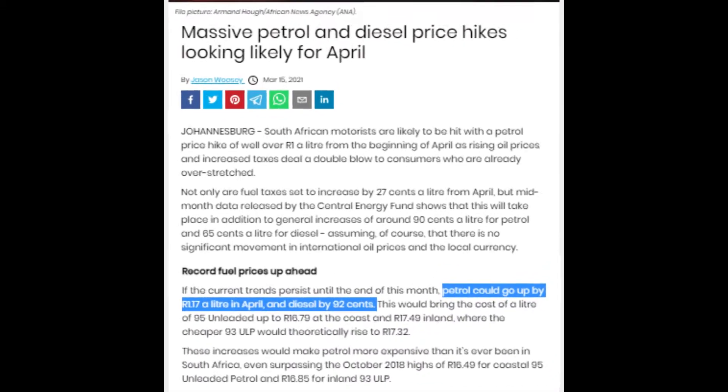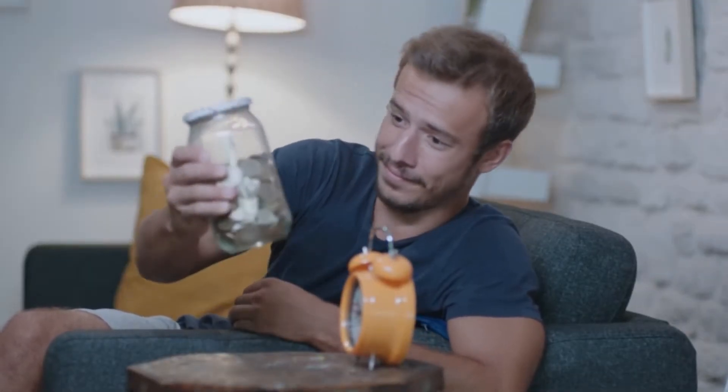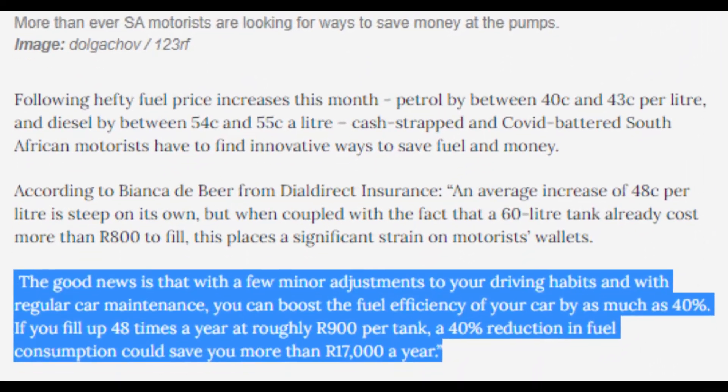Following the hefty fuel price increases that we've experienced so far this year, cash-strapped and COVID-battered South African motorists such as you and I will need to find innovative ways to save fuel and money. According to Dial Direct, if you apply just a few minor adjustments to your driving habits and take your car for its regular maintenance, you can boost the efficiency of your car by as much as 40%.